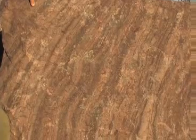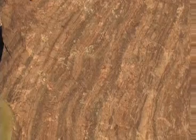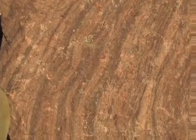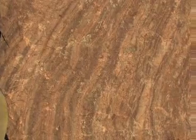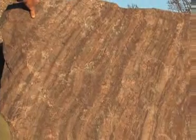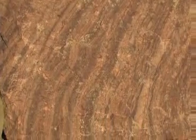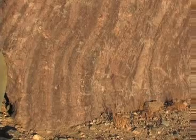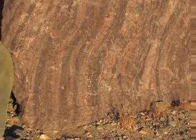This lava flow cooled in the atmosphere, in an atmosphere where there was plenty of oxygen available. If the same flow had occurred beneath the surface where oxygen was not available, or underwater, its color would be black. Oxygen oxidized the minerals as they cooled and gave it this buff-red color.